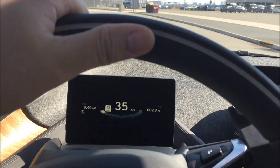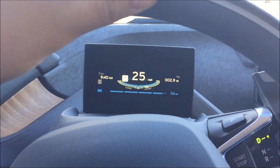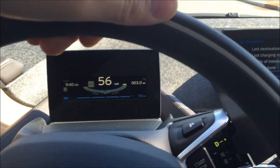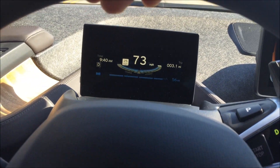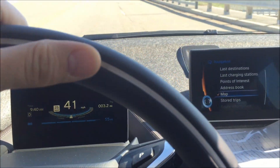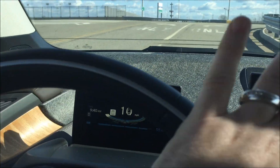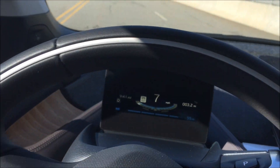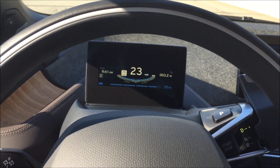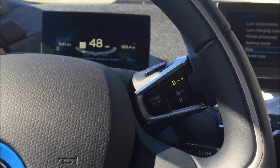Sounds like a rocket ship, this thing. Wow, that's cool! This does not have the range extender — this is just the completely electric model. Let's do a zero to 60 downhill. Downhill, that was about six seconds.